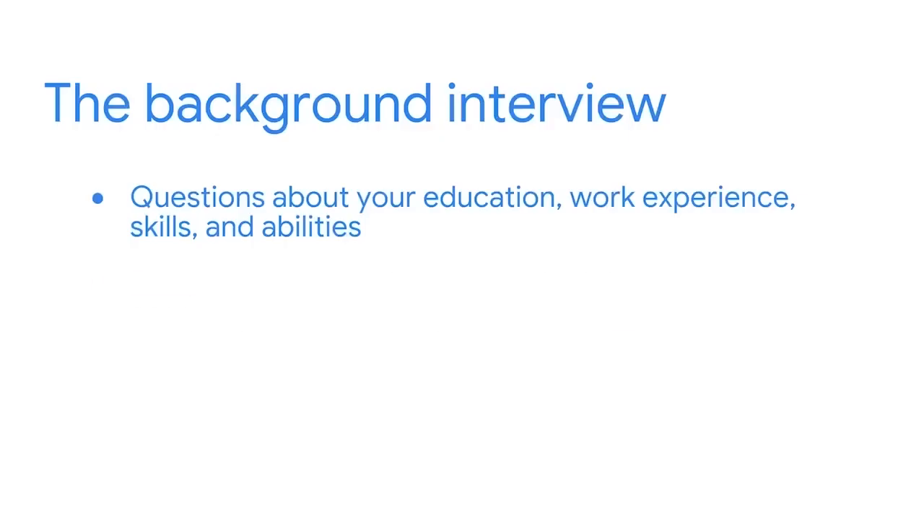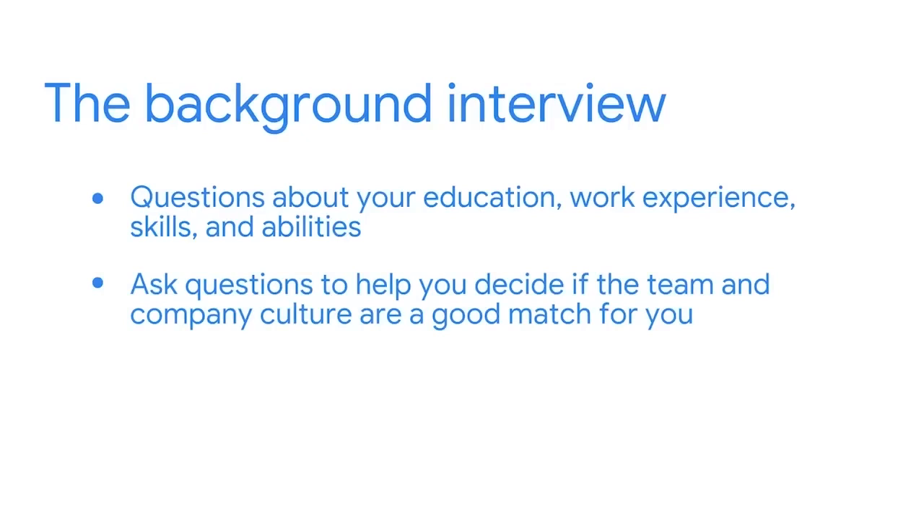At the same time, you want to ask questions to help you decide if the team and company culture are a good match for you.